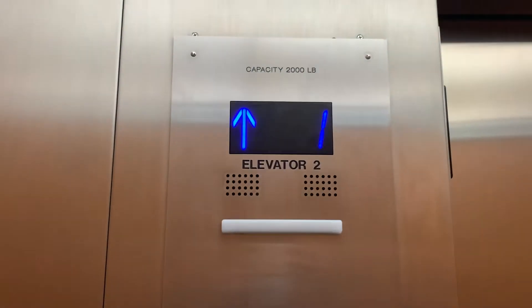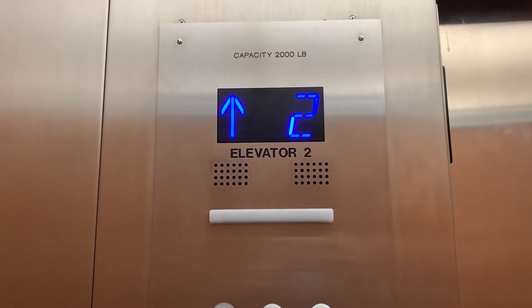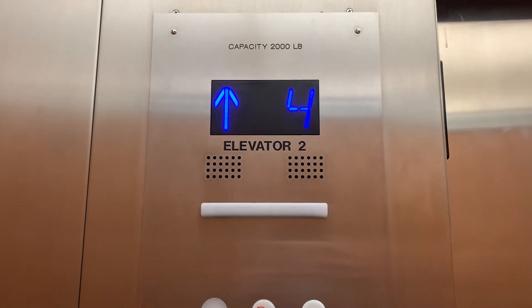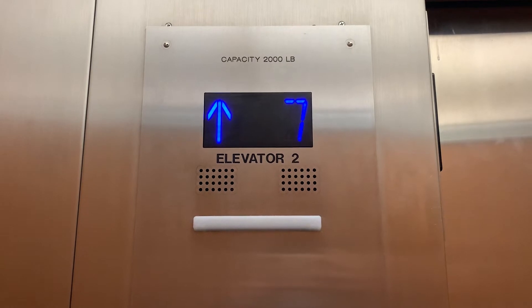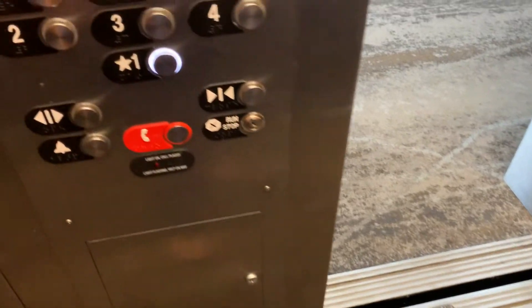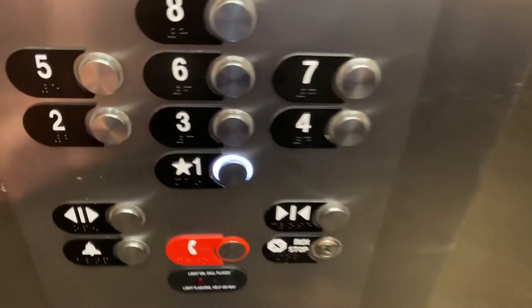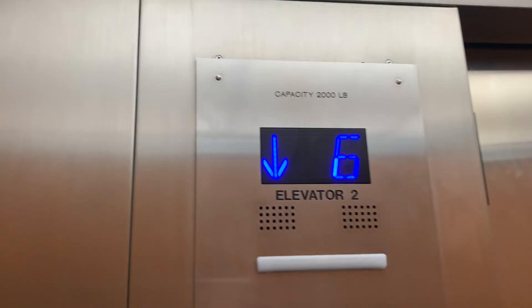Alright, here we go. Nice view — down direction chime which doesn't need work, getting a 2,000 pound capacity.